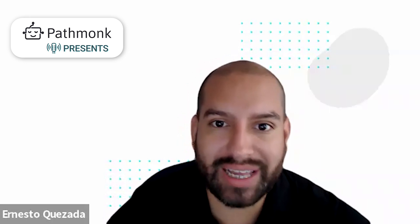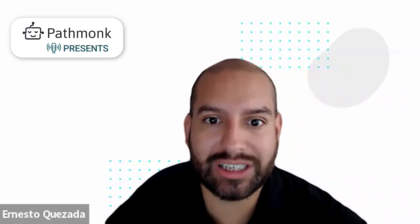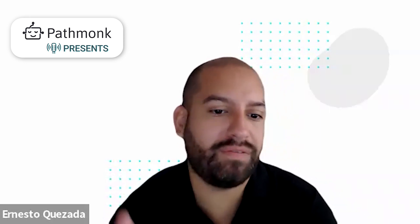Welcome to today's episode. Let's talk about today's guest. We have Eli from Rosenblum Law, VP of Marketing and Strategy with them. How are you doing today, Eli?